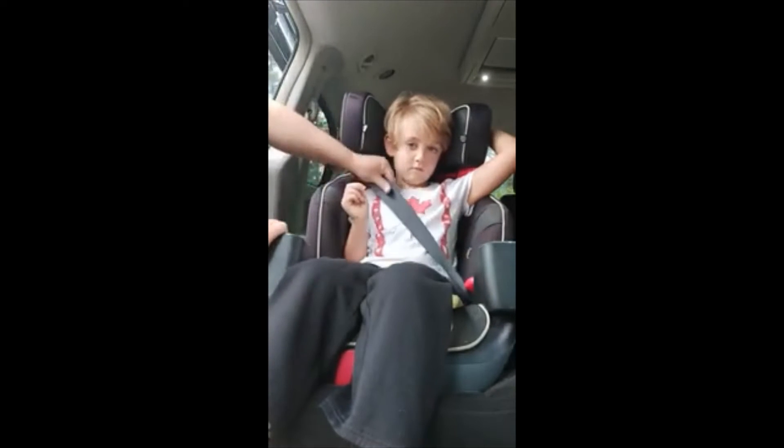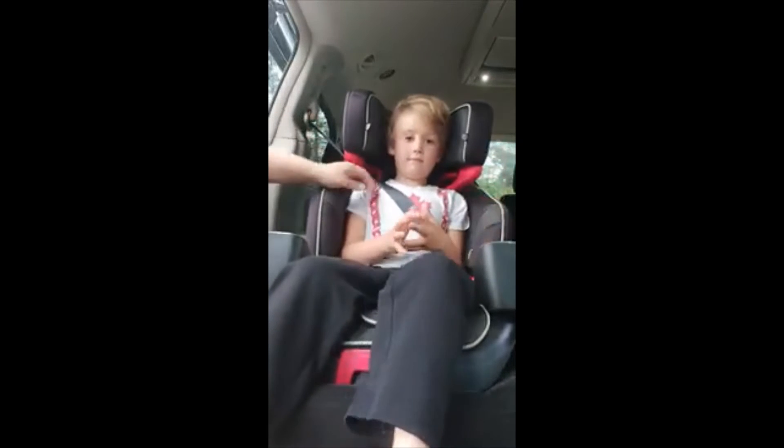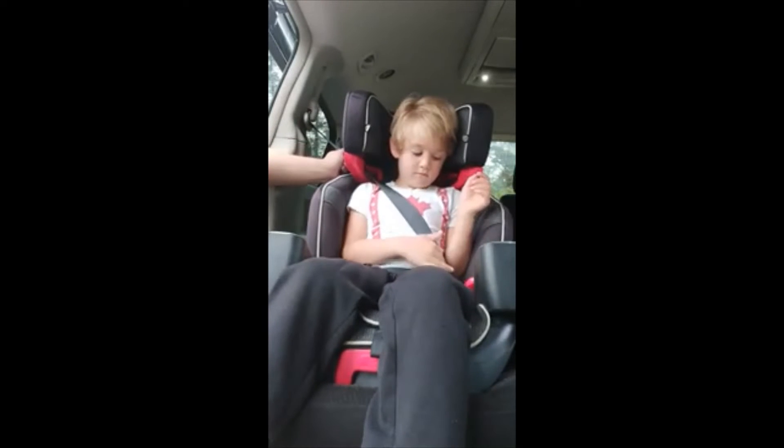The upper strap should route across his collarbone. Sit nicely, look straight ahead. So it shouldn't be rubbing on his neck and it shouldn't be falling off his shoulder — it should come right along the shoulder and along the collarbone. It is not locked because in the event of a crash, you want this to be able to move.